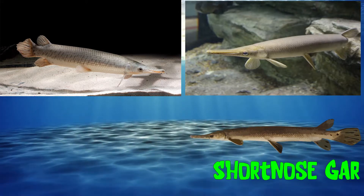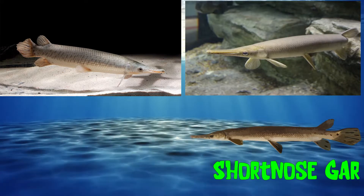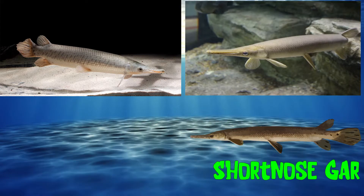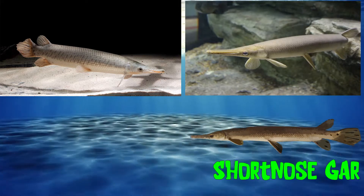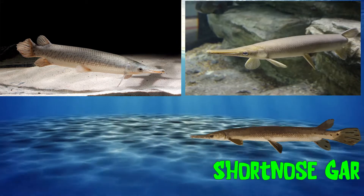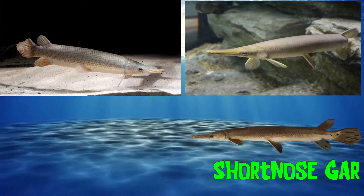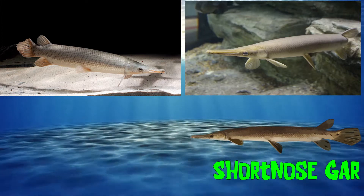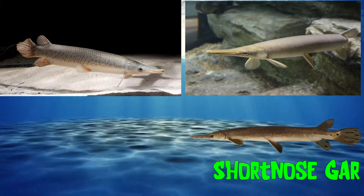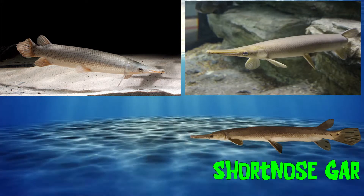Several gar fish are kept as pets. Experts suggest, however, if you are planning to keep them as pets, there are some key things to note. They can grow to be very large. Therefore, a very large containment tank is a must, as well as highly nutritious live feed. As a pet owner, it is important that you are providing the best environment possible for your pets.